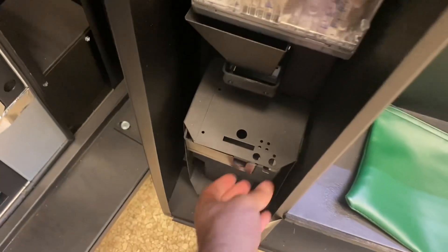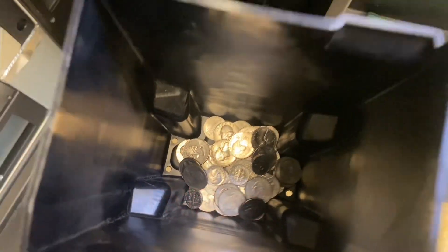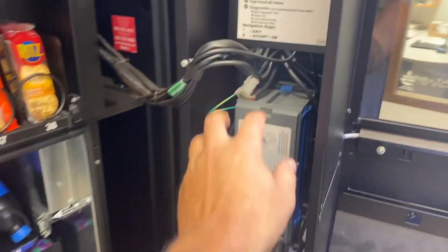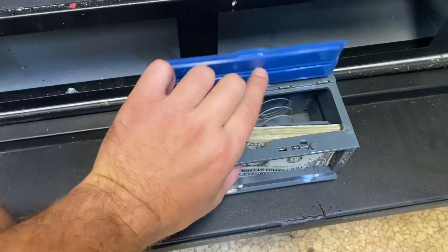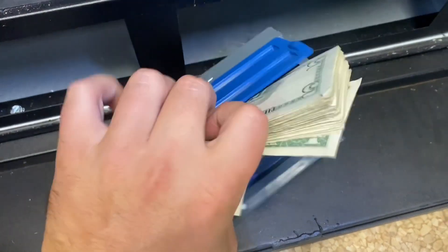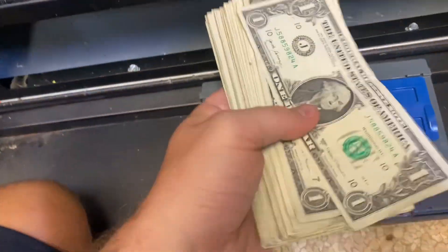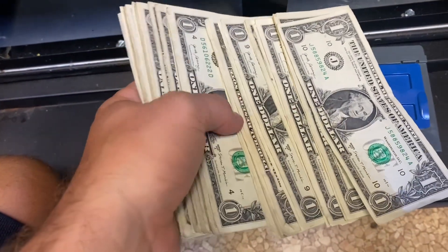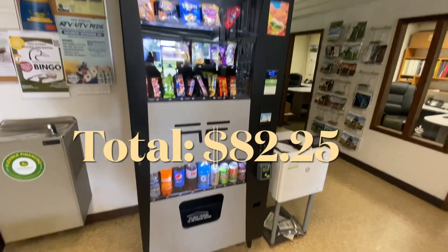Now we're going to jump into the collection. Here's the coin bucket — we got seven dollars and twenty-five cents right there. Now let's go ahead and pull the bills out. Pretty heavy in the hand and we got a great looking stack coming out of here today. Five on top there — ended up being a few fives in here. We had 75 dollars in bills, grand total 82 dollars and 25 cents.